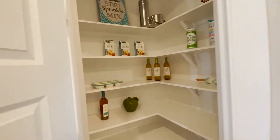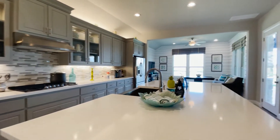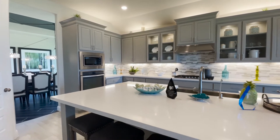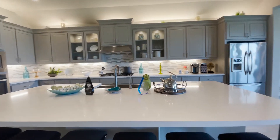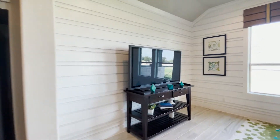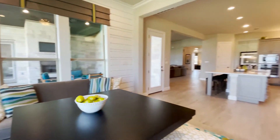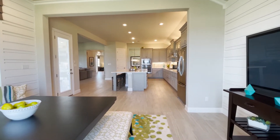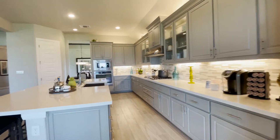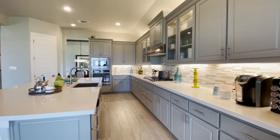Let's look at the pantry — yep, it's a check mark. I love this kitchen! Even though this is a single story, you can tell there are high ceilings in here, which means it doesn't feel claustrophobic at all.